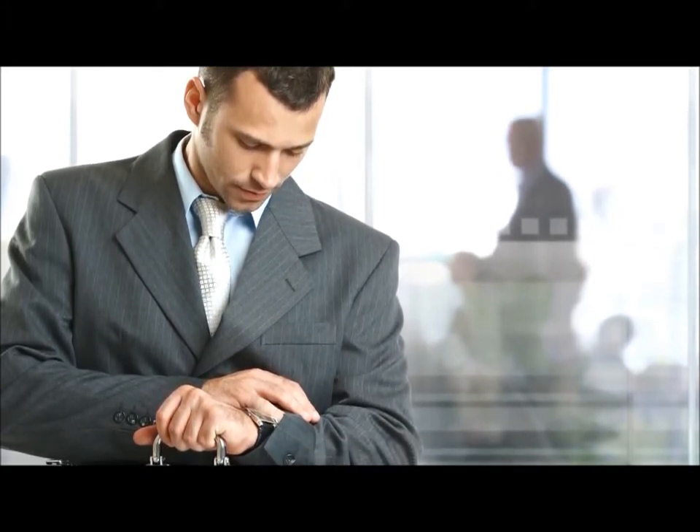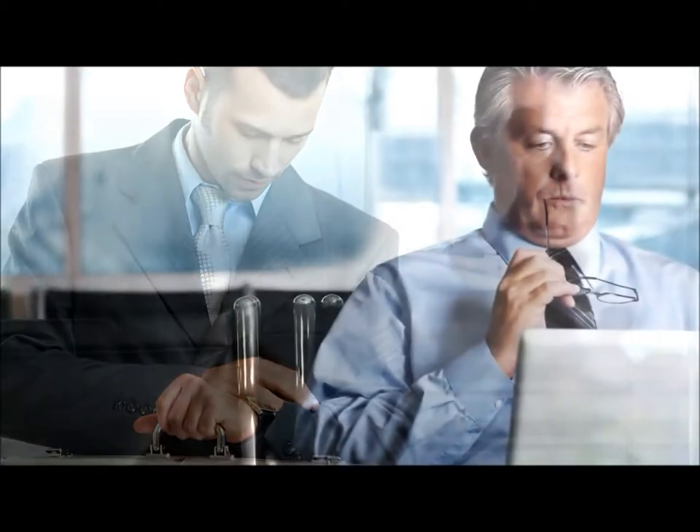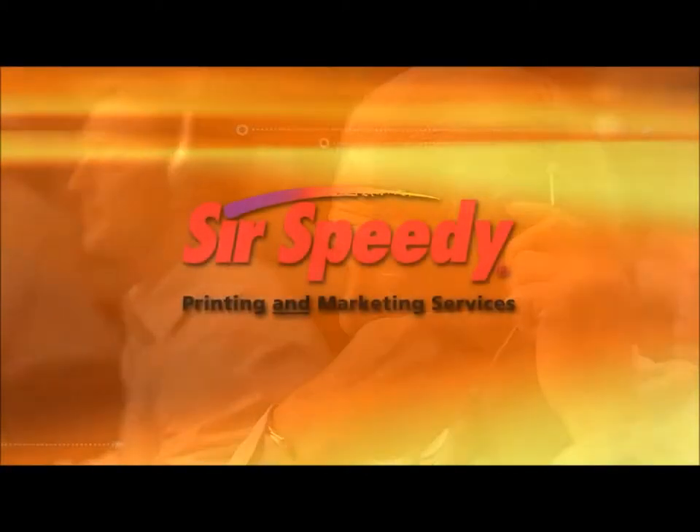Operating a business today is demanding and it runs on tight margins. There's no room for miscalculations, missed opportunities, or mistakes. To better control your brand, you need a command center — a centralized location where your marketing assets live. That's where SirSpeedy can help.